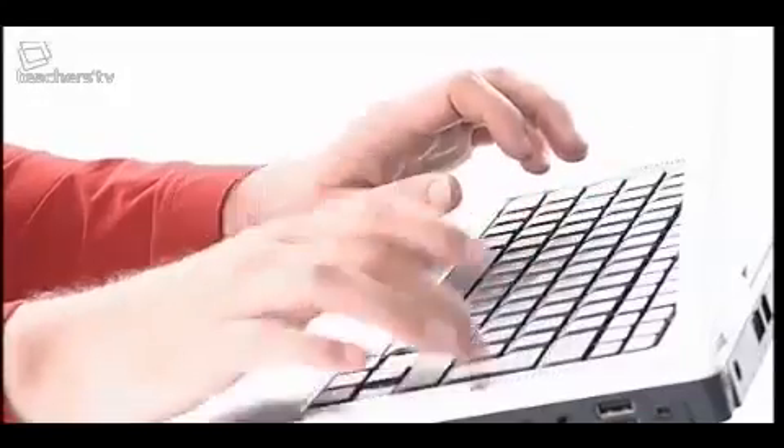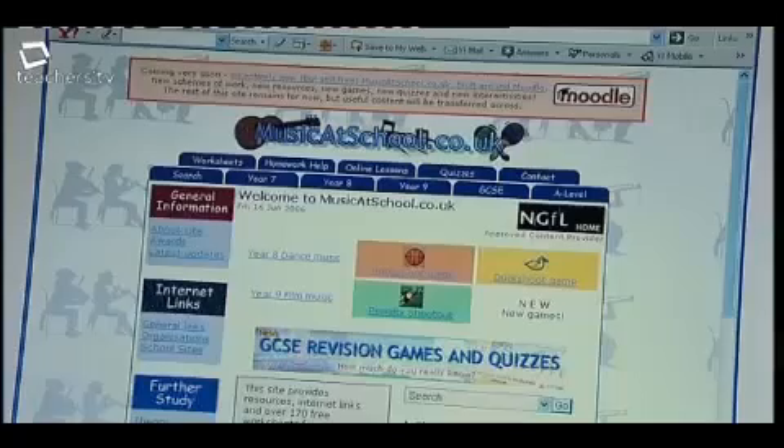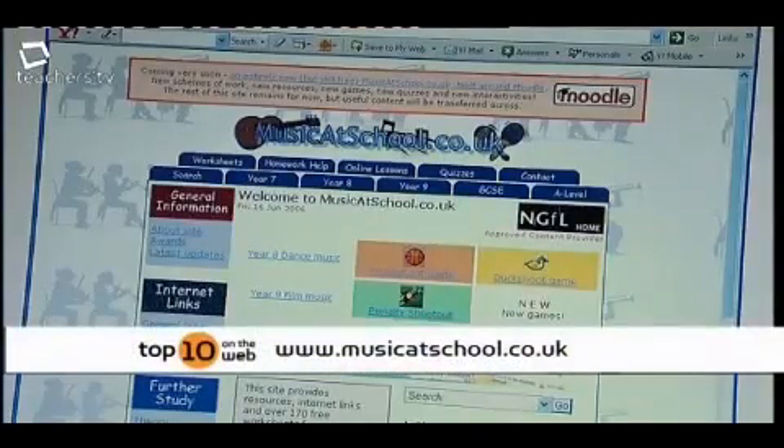Our list has useful sites for students in the mix too. Music at School is number nine. It's a website broken down into two main sections: one for students and the other for teachers.